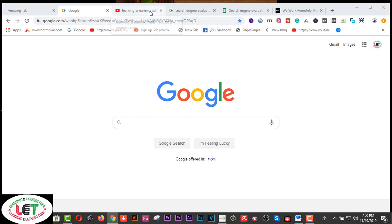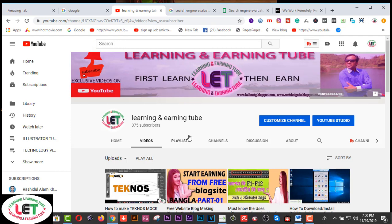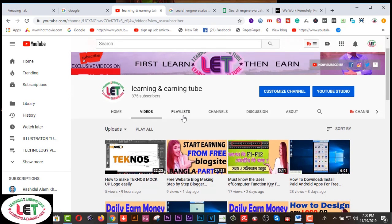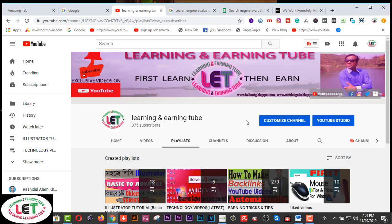Before starting this video, I'd like to request you to watch all my learning and earning related videos from my YouTube channel. There are playlists just for you if you want to be a freelancer or a professional graphic designer. There are lots of amazing videos available. If you are new to my channel, please subscribe now and hit the bell icon to get these videos.